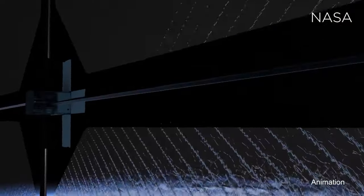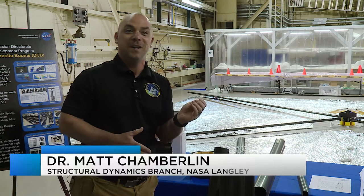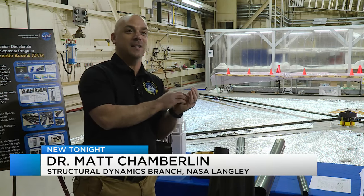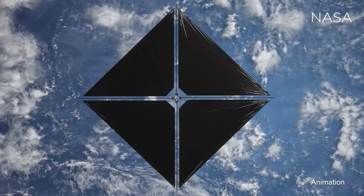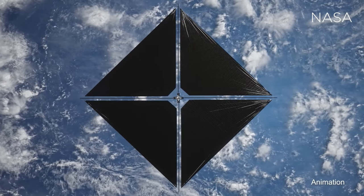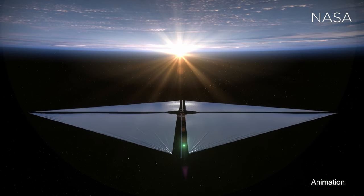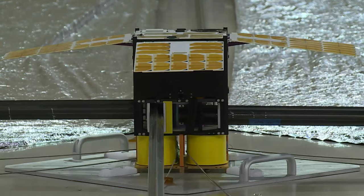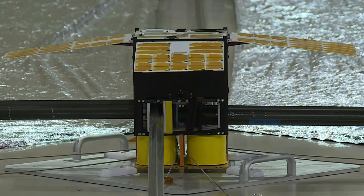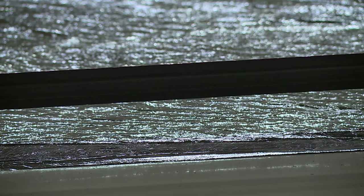Out in space, right outside the Earth, ACS-3 will feel about the push from light equivalent to four staples. So if you think about four staples in your hand, that's the amount of push you will feel from light bouncing off of a sail. But that's enough out in low Earth orbit where you don't have as much gravity, you don't have as much drag — that's enough push to get us going, hopefully with enough force to raise or lower our orbit.